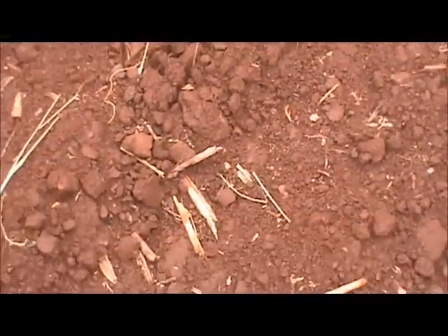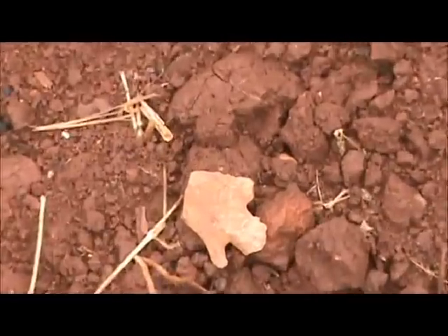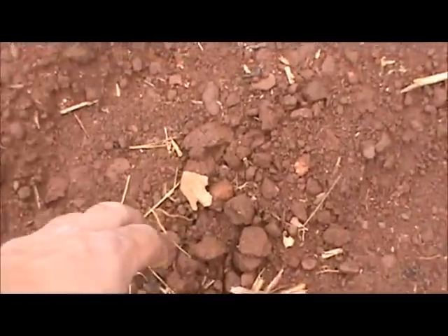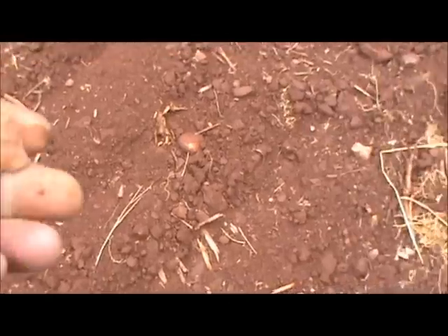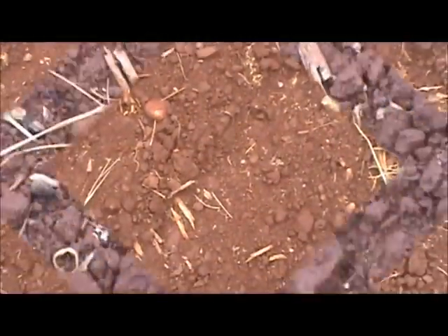Alright, we've been here a little while. We've got a base here. We'll go down here and pick her up. Just an old broke base. Let's keep looking.